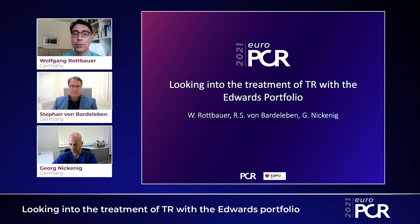Welcome to EuroPCR 2021. My name is Wolfgang Radbauer, Head of the Department of Cardiology at Ulm University, Germany. I'm happy to have the opportunity today to look with two real experts and pioneers on the percutaneous tricuspid valve treatment, namely Professor Ralf Bardeleben from Mainz, Germany, and Professor Georg Nickenick from Bonn, Germany, in these distinct treatment options of tricuspid regurgitation with the Edwards portfolio.